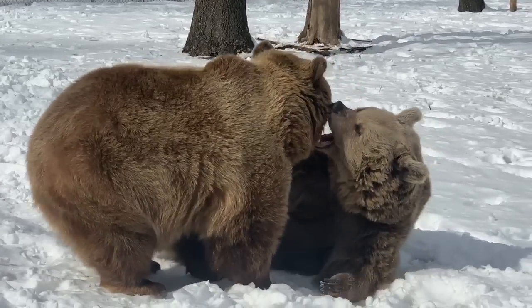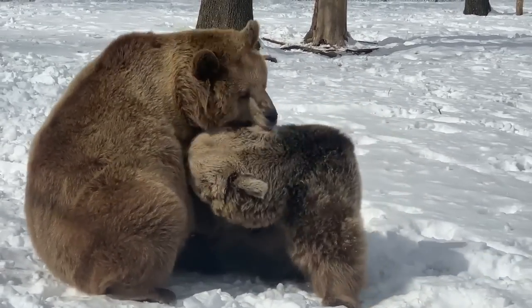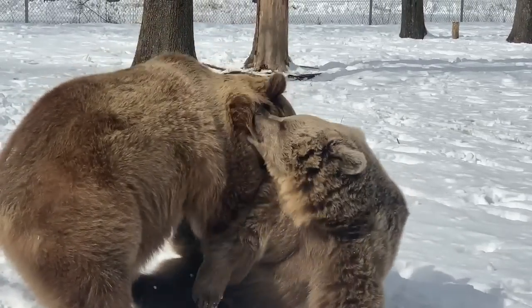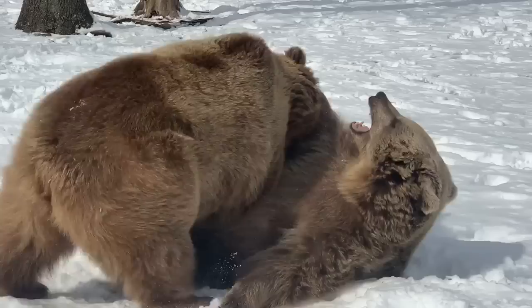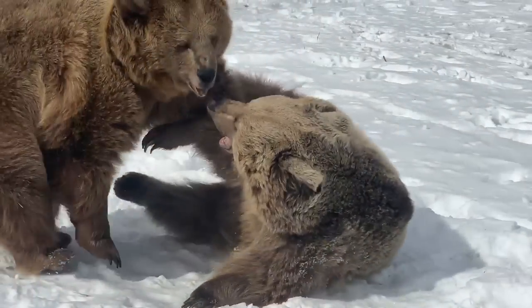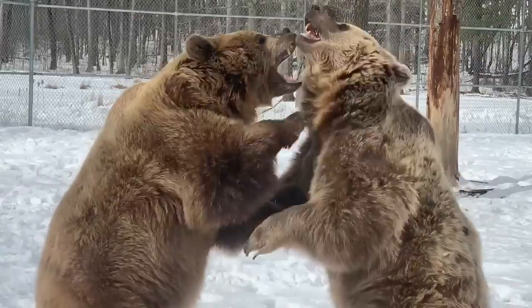Probably the bears that people have the most trouble telling apart are Jenny, Amy, and Sonia. Jenny is a little bit more of a brownish, light brown color, whereas Amy and Sonia are more gray or beige light colored.